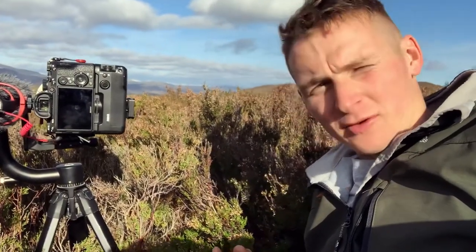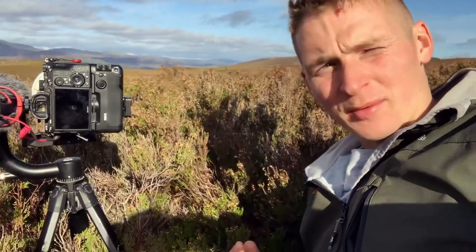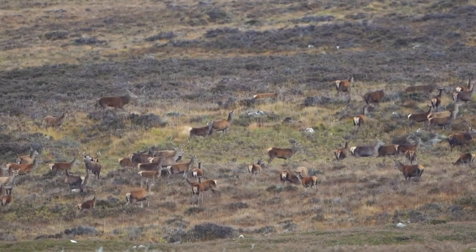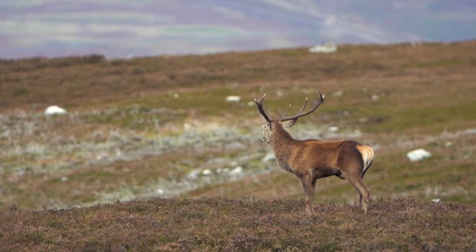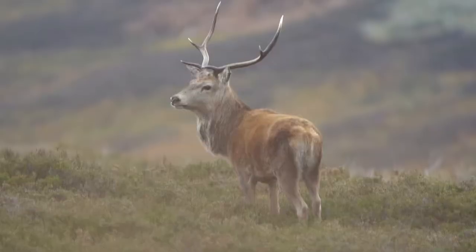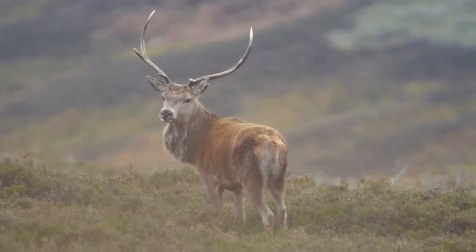I've had to switch to the camera phone because obviously the main camera is in use, but I'm about 200 metres away from quite a big group. I don't know how to get any closer than this, so I'm just going to sit tight and hope that they come to me. I've got the light behind me which is really helpful — I'm blinded, but it means they've got good light on them. So no more sneaking, just waiting.